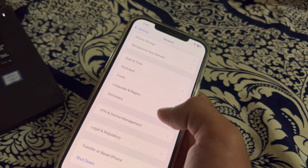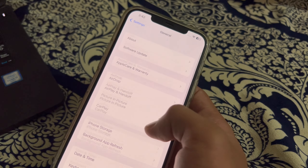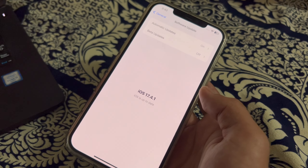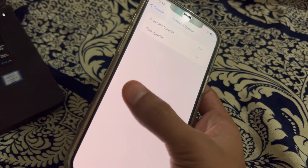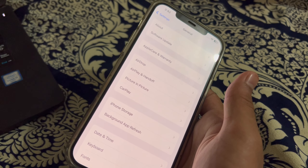After restarting, check your USB connection. Ensure that the USB cable is securely plugged into both your iPhone and the car's USB port. If there is dust or debris in the port, carefully clean it using compressed air or a soft clean brush.